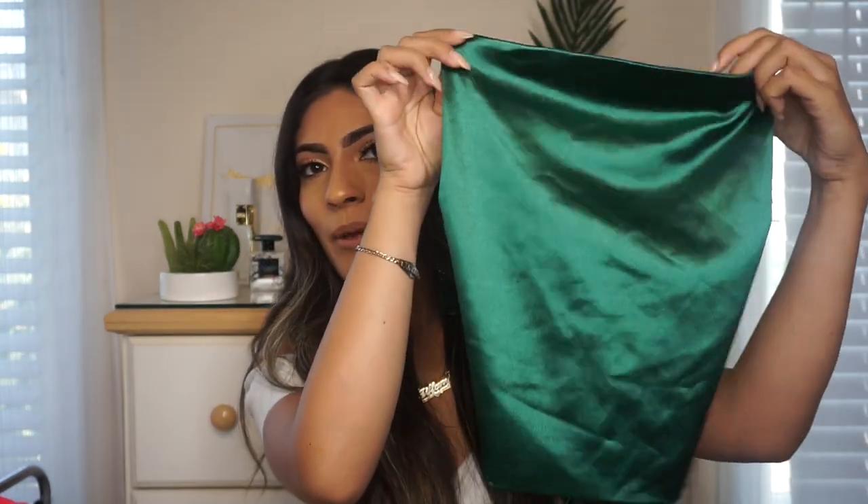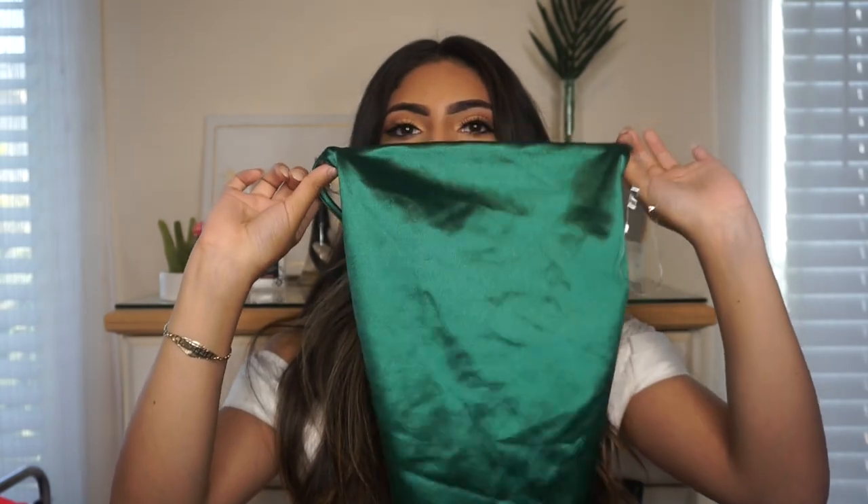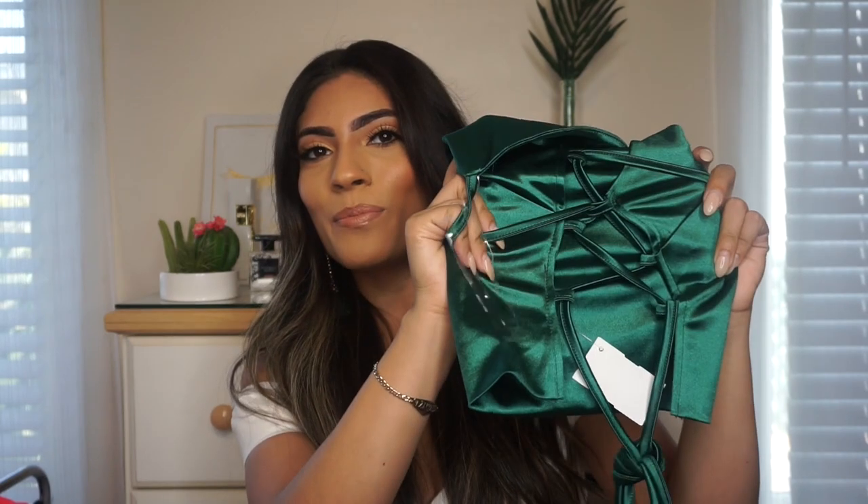The next thing I got from Nina's was this super cute emerald green little crop top. In the front it kind of just looks like a tube top, but the back is actually laced up. I thought it was super cute and simple, but the back makes it look really sexy. I really love the color — emerald green feels like the perfect color for my skin tone. I think this would be really cute with jeans, a leather skirt — you can dress it up or wear it casually.